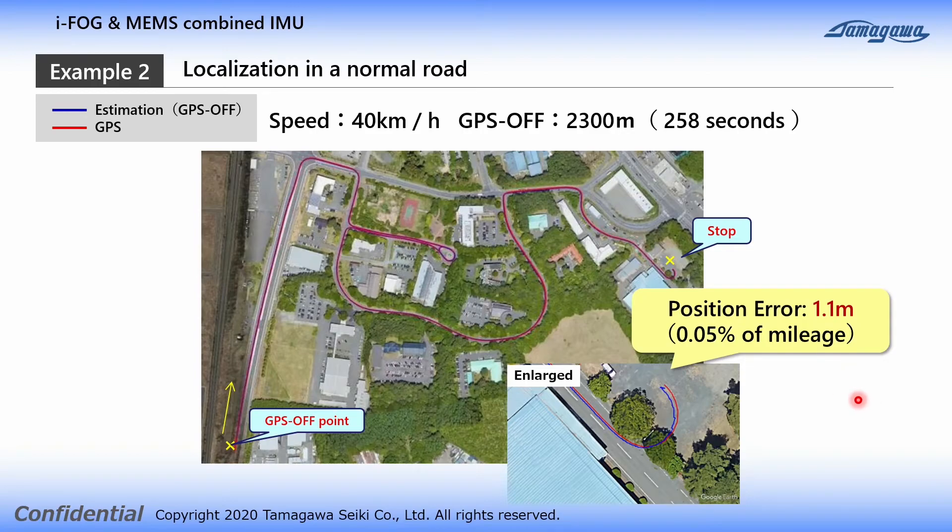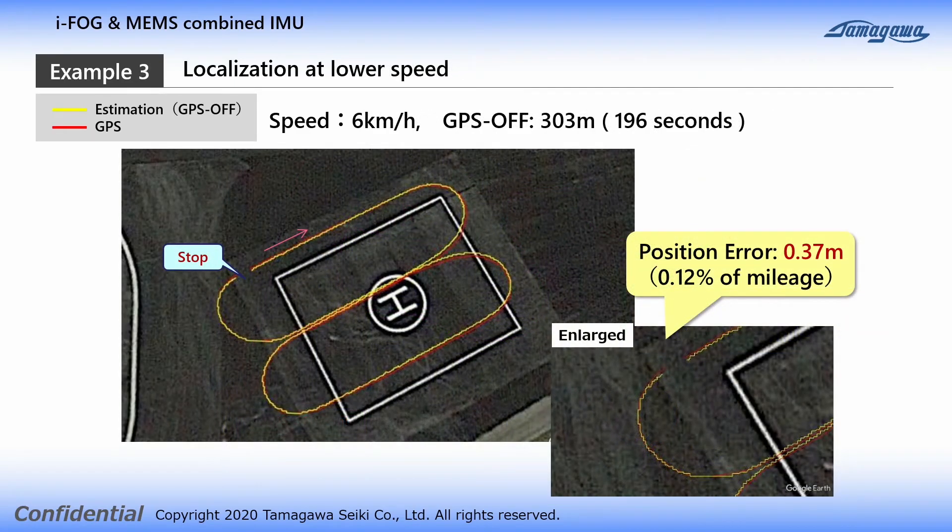The second example is localization. As a result of localization for a distance of 2300 meters at a speed of 40 km per hour, the position error was 1.1 meters, which equals 0.05% of the mileage. As a result of localization for a distance of 303 meters at a speed of 6 km per hour, the position error was 0.37 meters, which equals 0.12% of the mileage.